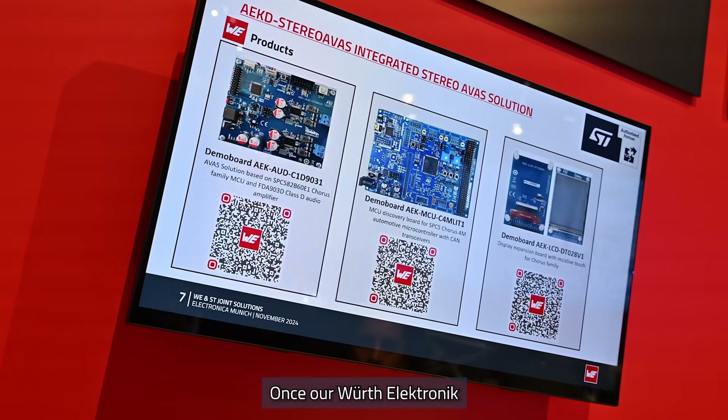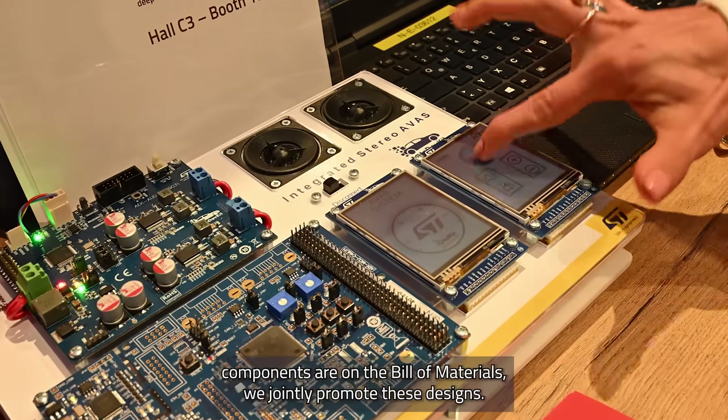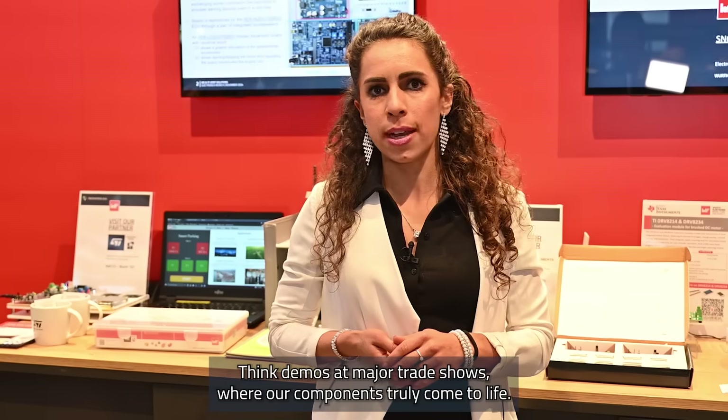Step 3: Once our WIRT Electronic components are on the bill of materials, we jointly promote these designs. Think demos at major trade shows, where our components truly come to life.